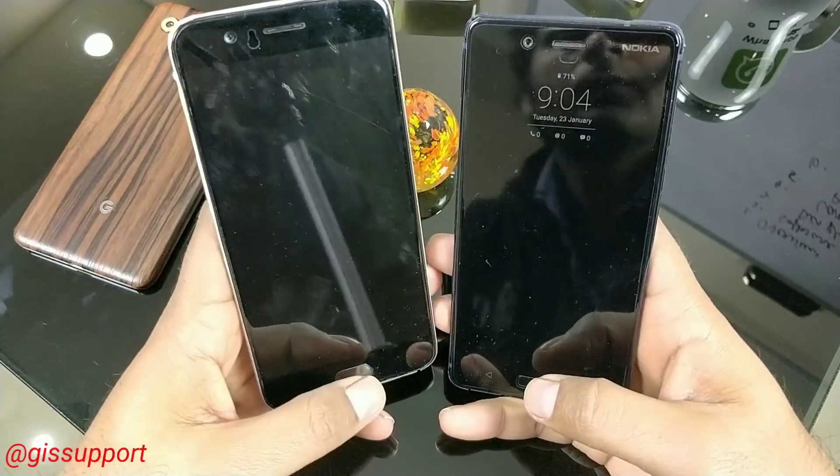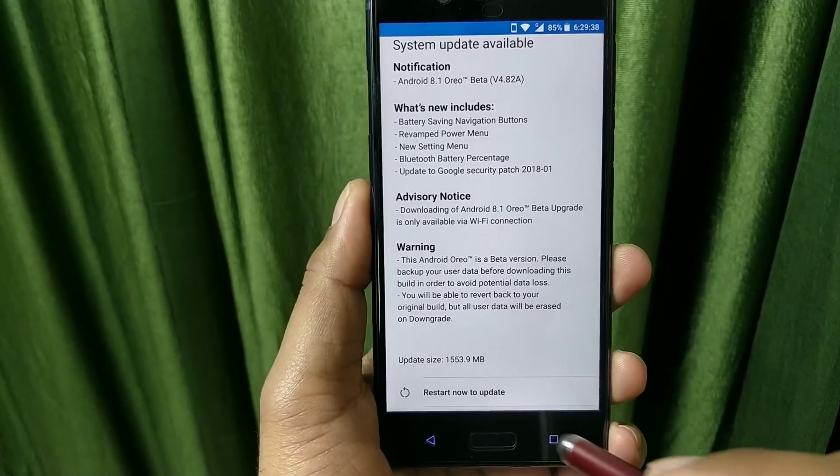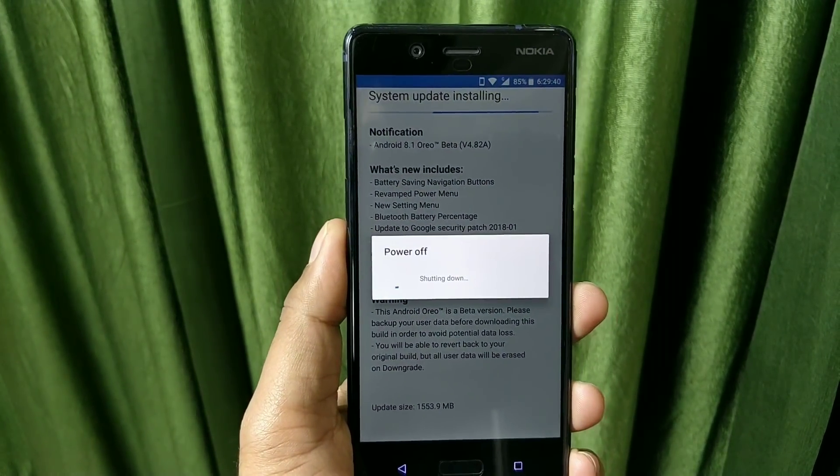We are also going to do a little bit of a speed test and benchmarking comparison, to see if we got any major improvement in terms of fingerprint sensor speed and camera launching. Because a few things are really very annoying on the Nokia 8, 6, and 5 — especially the fingerprint sensor and slow camera.